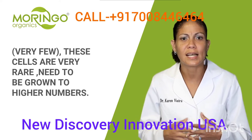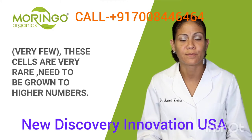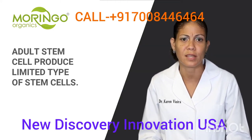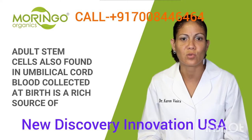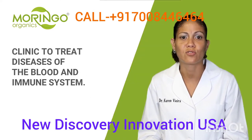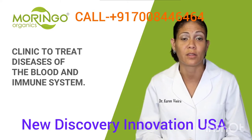Most importantly, adult stem cells such as mesenchymal stem cells can repair heart muscle, bone, cartilage, tendons, ligaments, and nerves in damaged tissues. They can develop new blood cells and help other cells. These cells live in the bone marrow, fatty tissues, blood, and joint tissues, but are very rare and need to be grown to higher numbers. Adult stem cells are also found in umbilical cord blood collected at birth — a rich source used in research and to treat diseases of the blood and immune system.